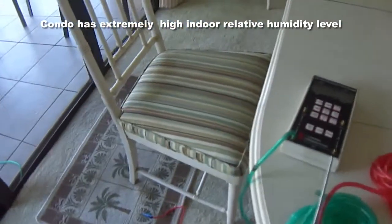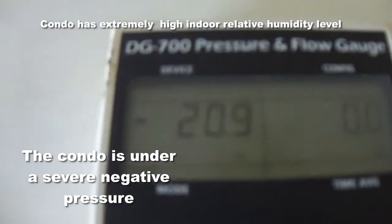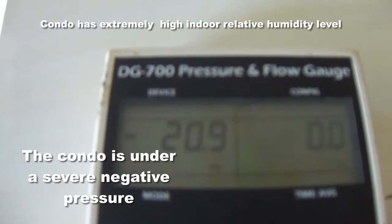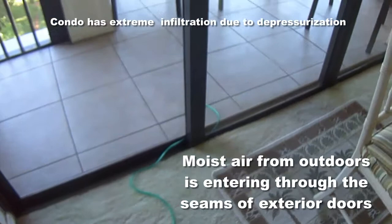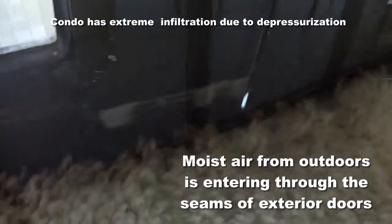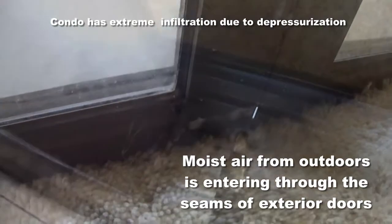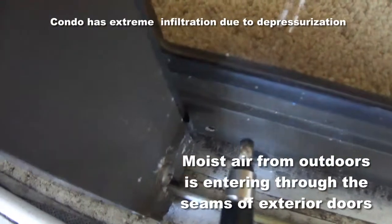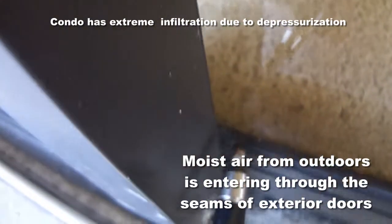The pressure inside the condominium with reference to outside is negative 21 pascals, so the moisture is coming through the glass doors at the seams. You can actually see light when the doors are totally closed — the sliding glass doors are very much open. Outside on the lanai, facing west, you can see the negative pressure pulls the air right in through the cracks in the sliding glass door.